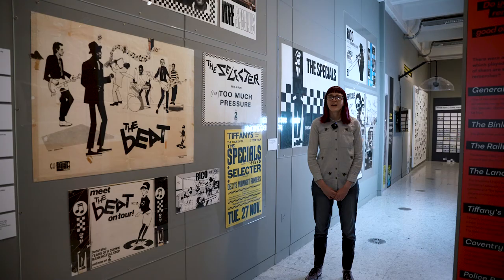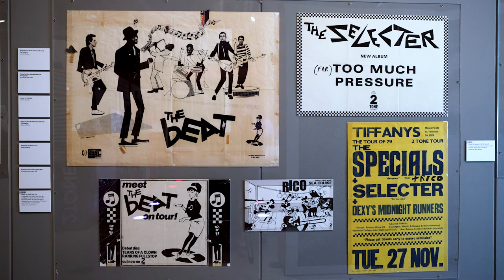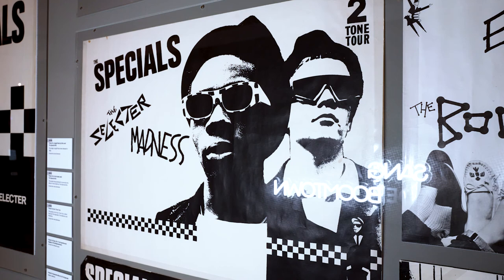As we move out of the main section towards legacy, we have a fantastic poster wall showcasing posters advertising new singles, new albums, and individual gigs — like the one for Tiffany's at Great Yarmouth from the Two Tone tour. It gives a real sense of the time and the visuals of the Two Tone bands.